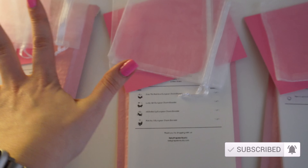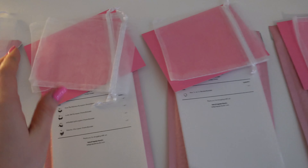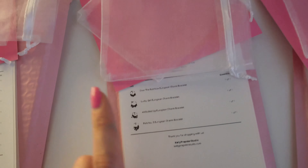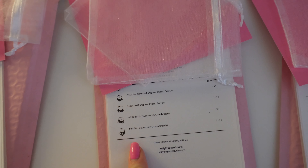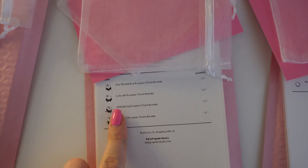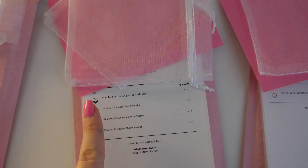If you guys are excited as well, be sure to give this video a big thumbs up and don't forget to hit the subscribe button, and we're going to get packing some orders! So I have four orders ready — they're each going to get an organza bag, and then I want to do a handwritten note on these super cute pink note cards, and I printed off a receipt so you can see what you ordered.